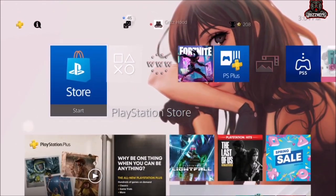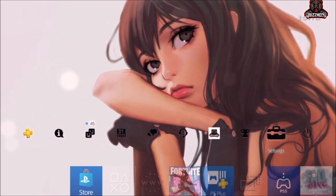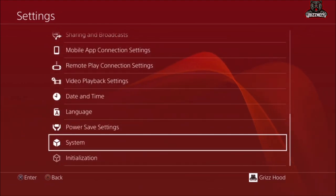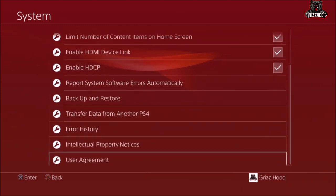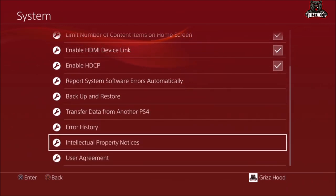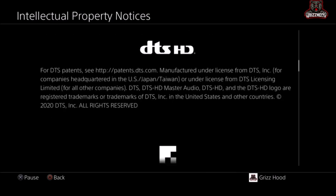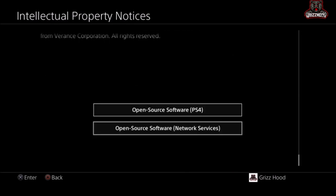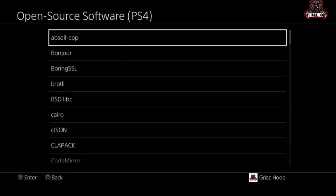The first step is to go to the top and scroll all the way down to where you see Settings, then select X one time. Once you're there, scroll all the way down to where you see System and select X. Then scroll all the way down again and select the one that says Intellectual Property Notices and select X. From there, go to the bottom and select Open Source Software PS4, then select X one time.